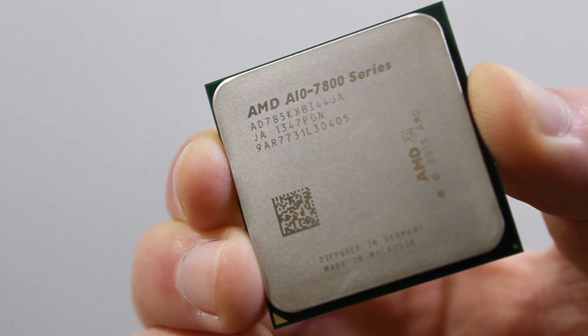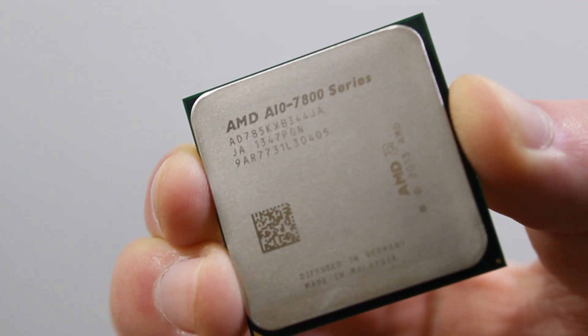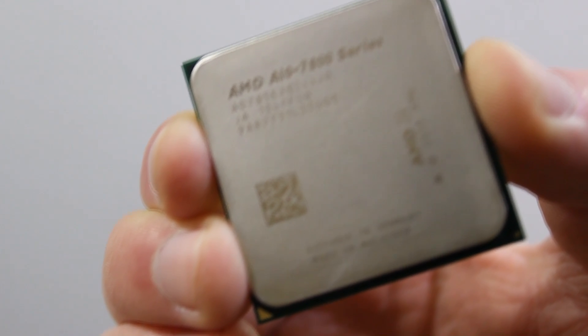Dual graphics is also a solution here. You just pair this APU up with an AMD Radeon R7 graphics card. But now let's move on to the benchmarks.